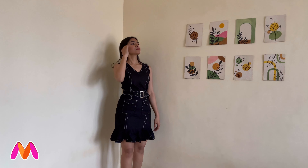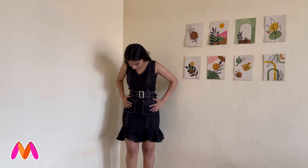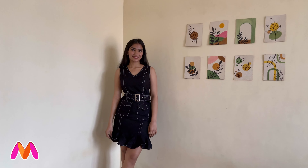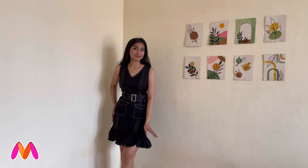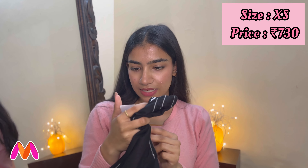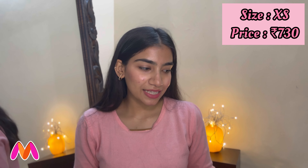I love the frills and all the detailing in this dress. And what we love — pockets! This dress has two functional pockets; you can actually put things in them, they're not just for show. It's such a beautiful dress. I got this from the brand Street Nine, and I'm in size XS. It fits really really nice and I got this dress for just ₹730. For that price point, it totally gives a proper denim vibe and it looks so good.